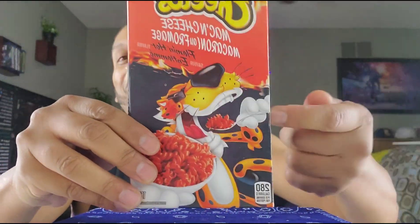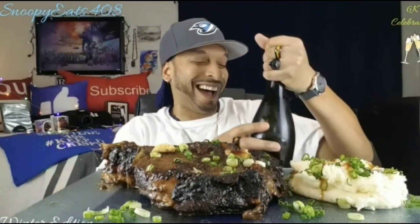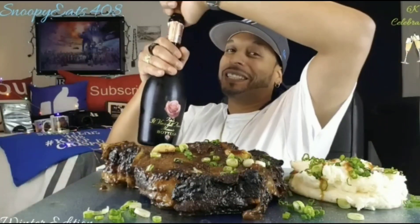All right, so in this video I will be trying the Cheetos Flaming Hot Mac and Cheese. Stay tuned for that. What the hell is going on with my hair? Oh it's a light, I don't look like a gray man. I can't get old, I ain't getting old. Anyway, the video's coming up now, stay tuned.